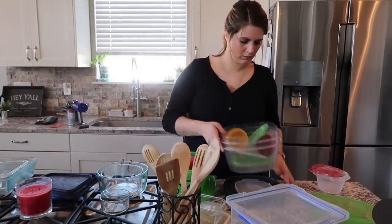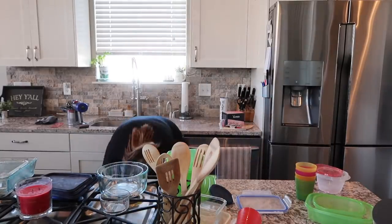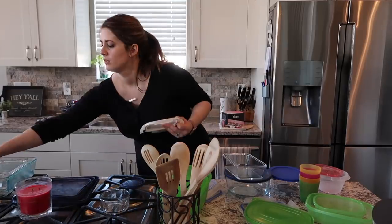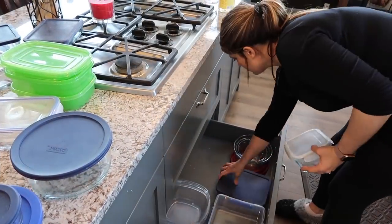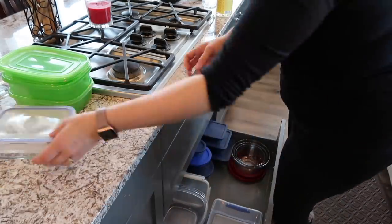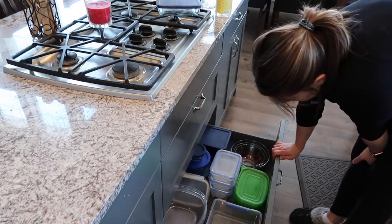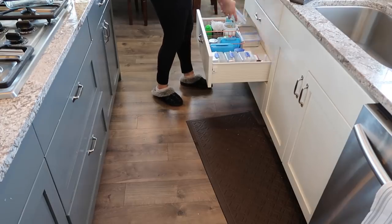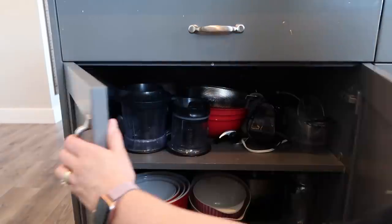The next drawer that I decluttered was my Tupperware drawer. I use a lot of Tupperware because I do send leftovers with Kyle to work and we always have a lot of leftovers, so I did keep a lot of them. One thing that drives me nuts about Tupperware is the lids — they are just falling all over the place and it's hard to find a match. So what I decided to do is actually put the lids on the Tupperware so you always have a match. If you don't have a match, go ahead and get rid of those items. It does take up a little more space, but it's easier to grab them and easier to put them away.